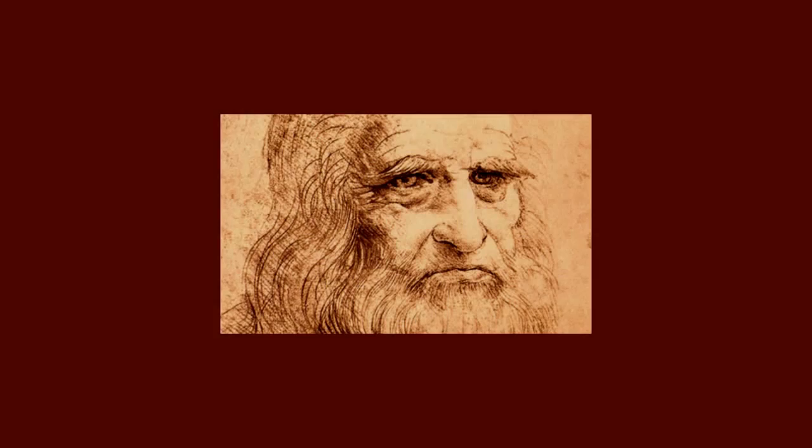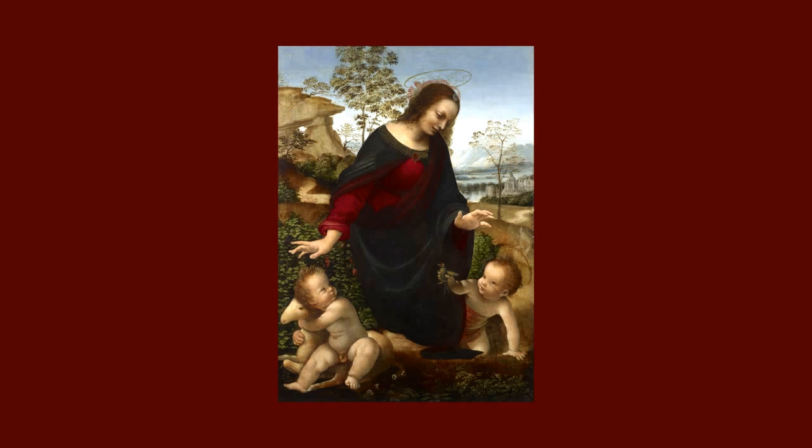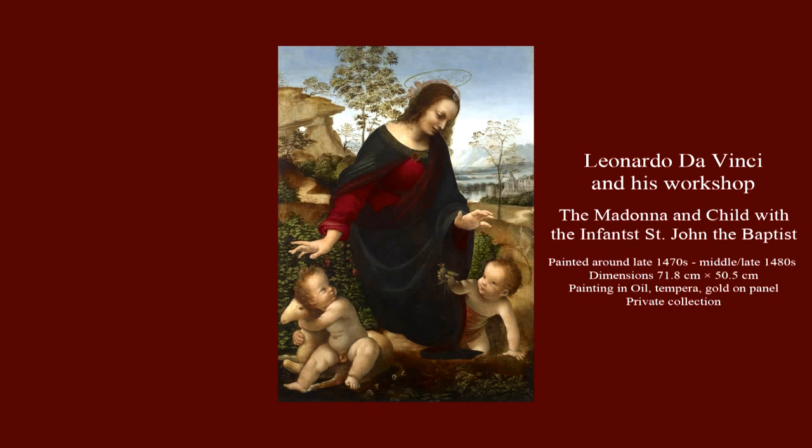Leonardo da Vinci was a scientist before there was science, an inventor whose ideas outstripped the technology of his time, and a famous artist who produced the most valuable and recognized painting in the world. Recently, scientists were lucky enough to discover a painting that belongs to Leonardo's legacy. The examined painting is, from the technological and stylistic point of view, undoubtedly the work by Leonardo da Vinci and his workshop.